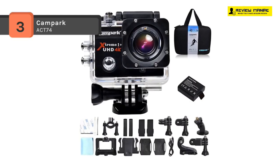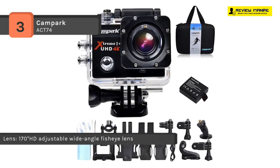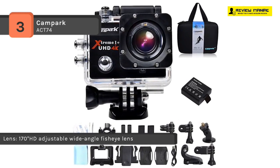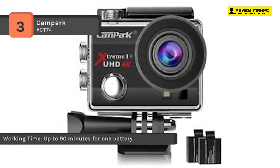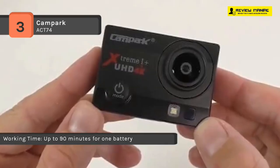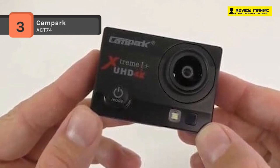It is compatible with iOS and Android systems. It is waterproof up to 30 meters and is ideal for water sports like swimming, drifting, surfing, etc. It provides increased long battery life of up to 180 minutes and is equipped with dual rechargeable lithium-ion batteries. The time-lapse, loop recording, and slow motion mode will catch any moments you wanted.